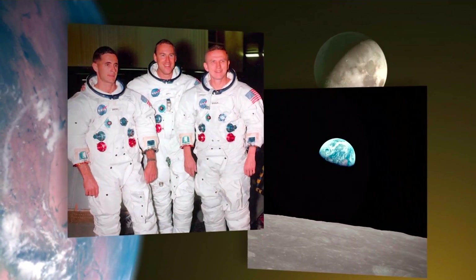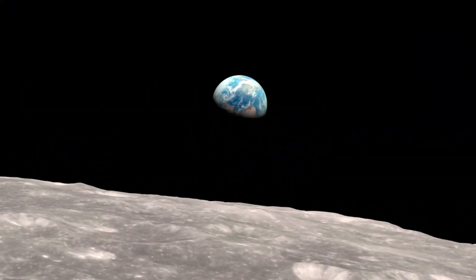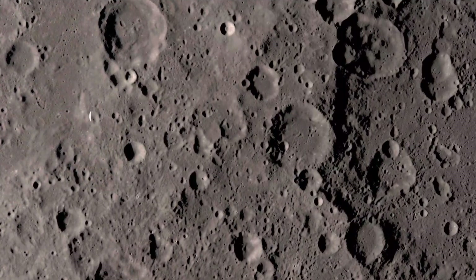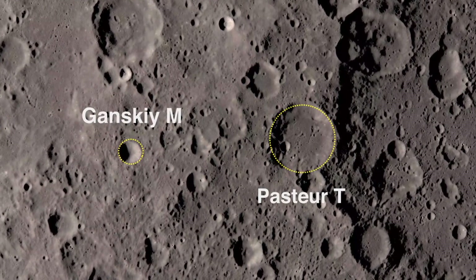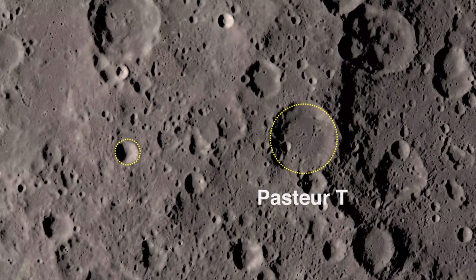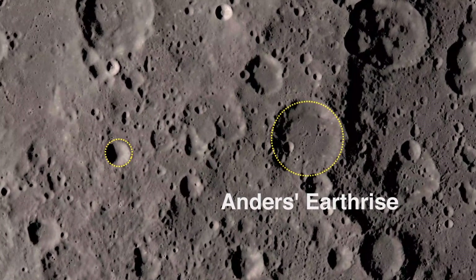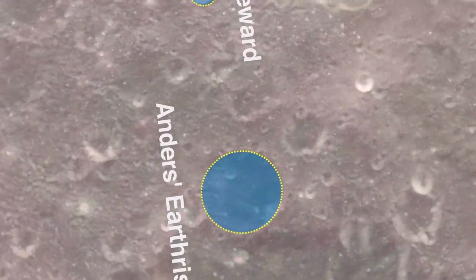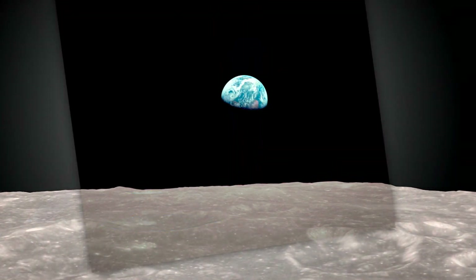For the astronauts, seeing the Earth rise was an unexpected and electrifying experience, and one of the three photographs taken by Bill Anders became an iconic image of the 20th century. In 2018, the International Astronomical Union commemorated the event by naming a 25-mile diameter crater Anders Earthrise. A smaller crater was given the name Eight Homeward. Both craters are visible in the iconic Earthrise photograph. I'm Andrew Chaikin, author of A Man on the Moon.